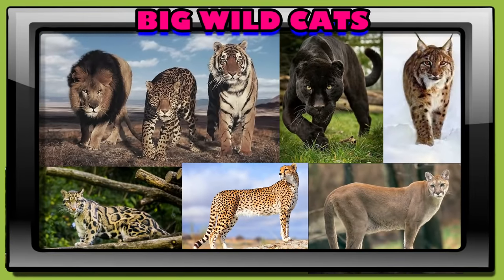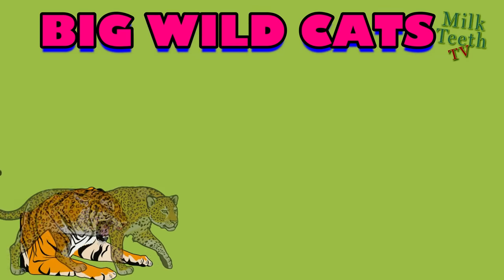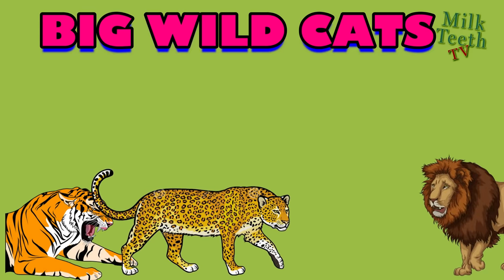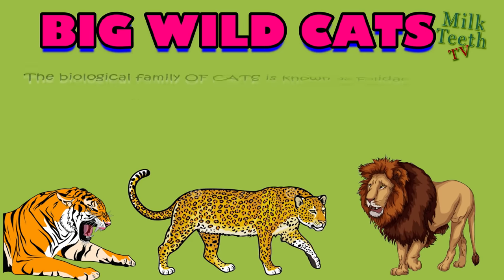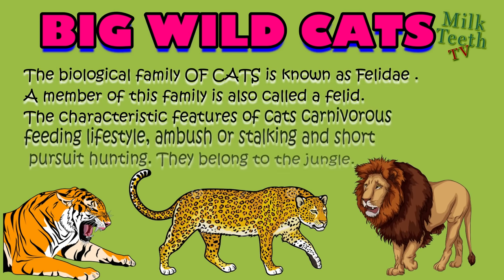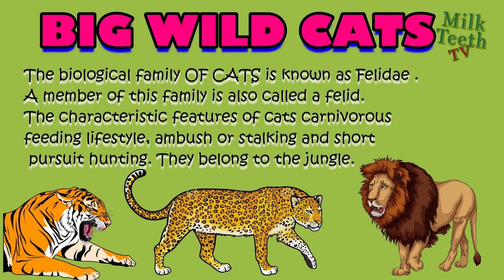Big wild cats. All of you must be familiar with cats, but do you know the big cats that live in the jungle? The lion, tiger, leopard, and other family members of the cats — the biological family of cats is known as Felidae. A member of this family is also called a felid. The characteristic features of cats include their carnivorous feeding lifestyle.